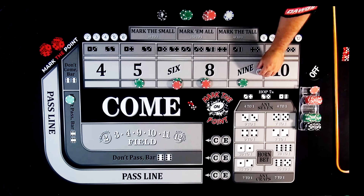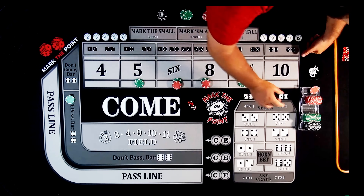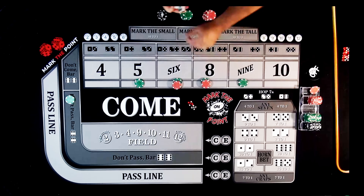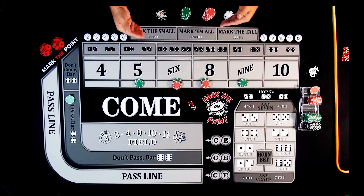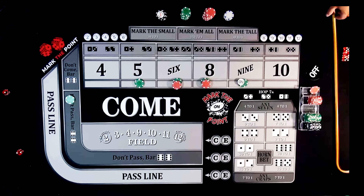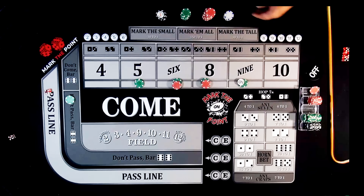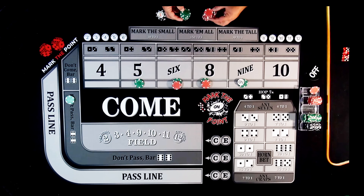We keep our bets working and keep rolling. Come-out is a 1-2-3 again — another winner on the don't pass, $50 back to the rack. Then a 5-4-9 — that's the center field 9, our new point. That working $50 bet pays $70. We turn the puck on the 9, take the $70 back to the rack, and need to drop $15 to press everything up to a quarter. Now we have $75 on 5, $90 on 6 and 8.